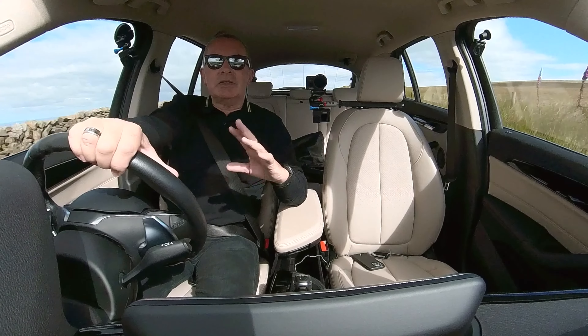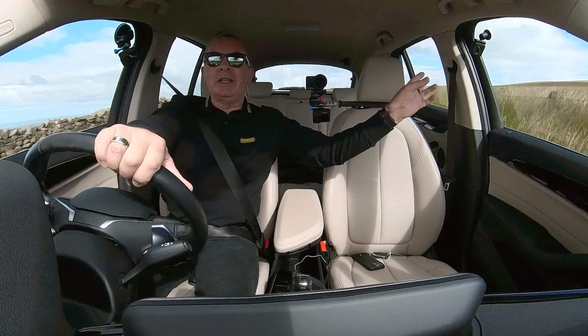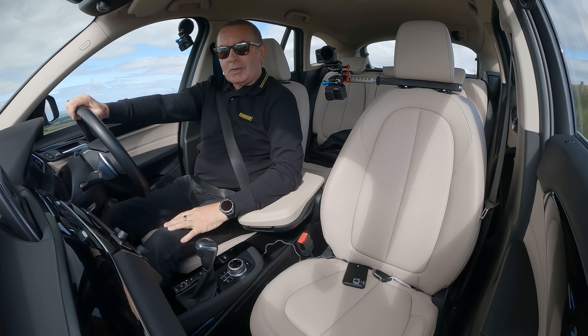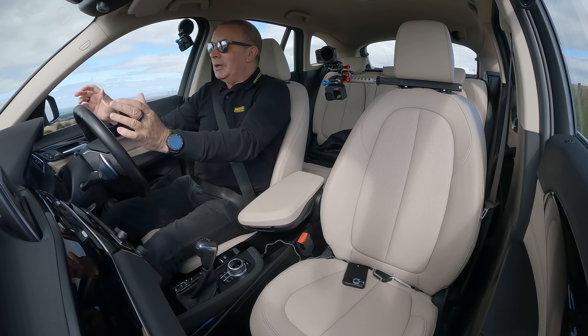That's the BMW key there — it's keyless go. Foot on the brake and there's the switch. Let me turn that down and put the nav on.